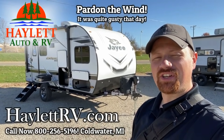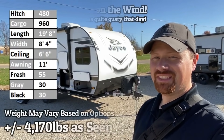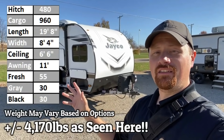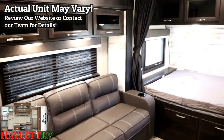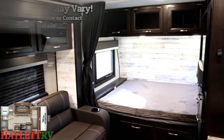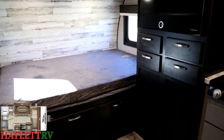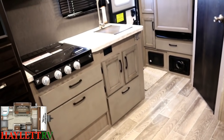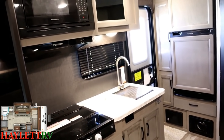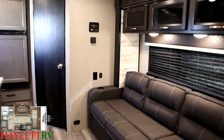Josh RV Nerd here at Hayland RV of Coldwater, Michigan. If you look behind me, you can see why I am grinning. It has been a long time coming, but I am very excited to see the first of our Jay Feather Micros rolling in here. This is an awesome new offering from Jayco that really broke a lot of molds for them and took them in places they had never really been before.